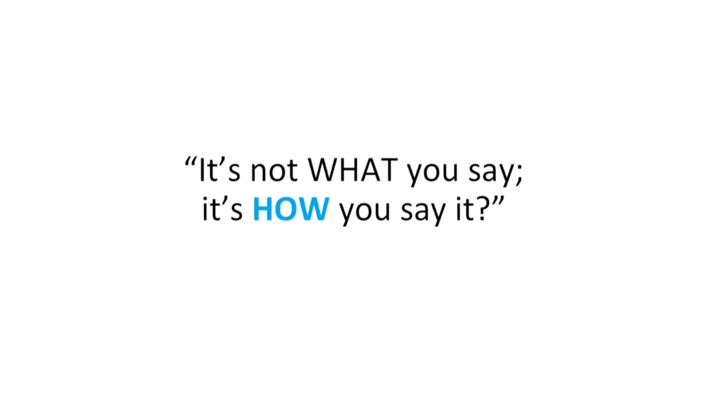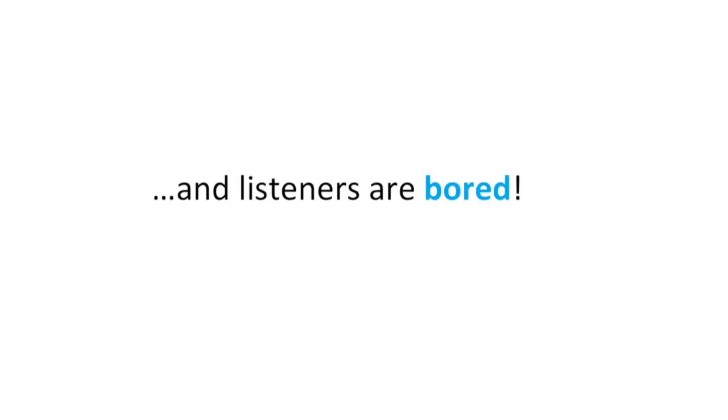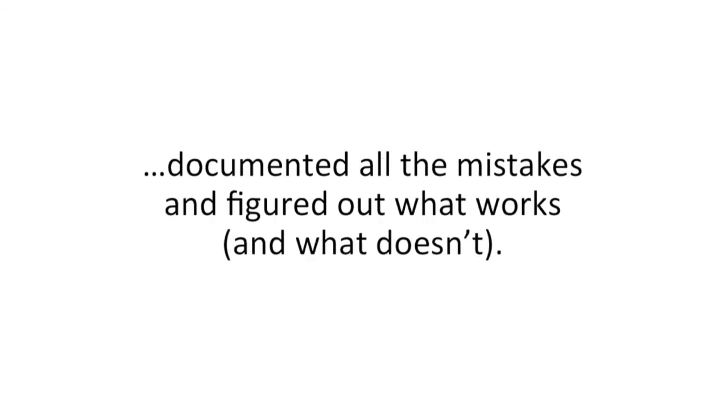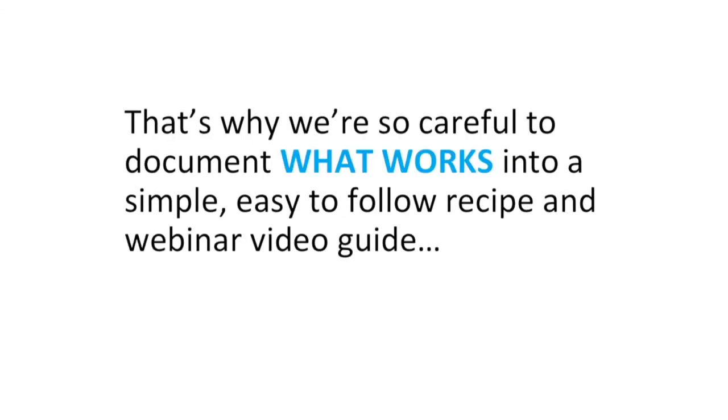Have you ever heard the expression, it's not what you say, it's how you say it? Well, that's what's wrong with most webinars — it's truly monotonous and dull, and listeners are bored. But at Rule the Room Public Speaking, we've already done all the hard work. We've observed hundreds and thousands of webinars, documented all the mistakes, and figured out what works and what doesn't work. We've made our fair share of mistakes in our webinars too — that's why we're so careful to document what works into a simple, easy-to-follow recipe and video webinar guide, so that you can duplicate the results.